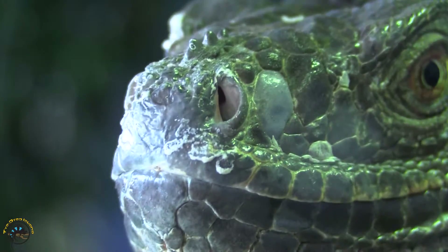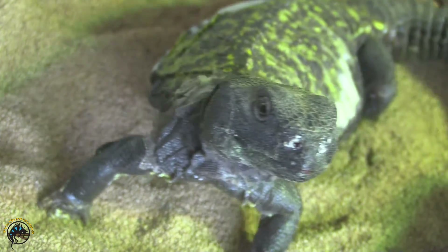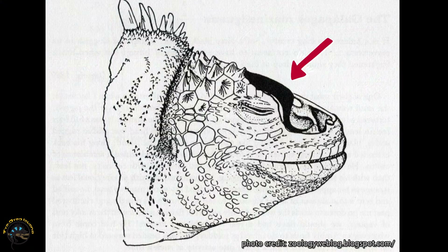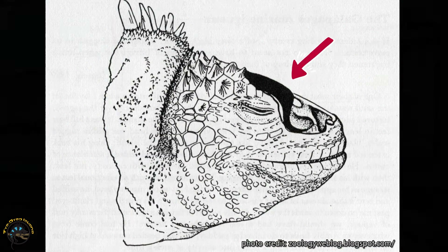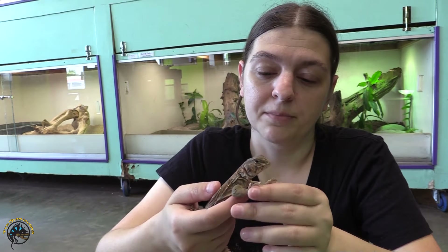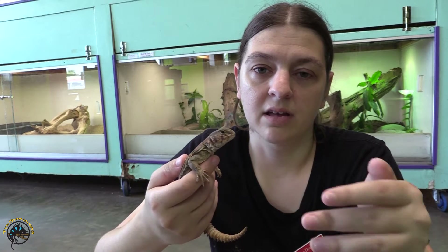Now if you've ever had a pet lizard, like a bearded dragon, maybe an iguana, or even a Euromastix, you might take a look at them and see these really crusty white rings around their nostrils. Now usually when you think of discharge coming from the nose, you think automatically that's something bad, but actually the white crusty stuff is actually salt. What's kind of cool about these lizards is that they have salt glands, and that allows them to excrete excess potassium and sodium — basically excess salts — from their body through their nose.